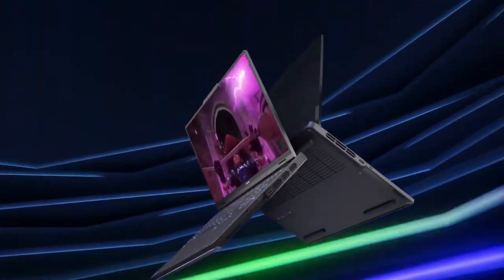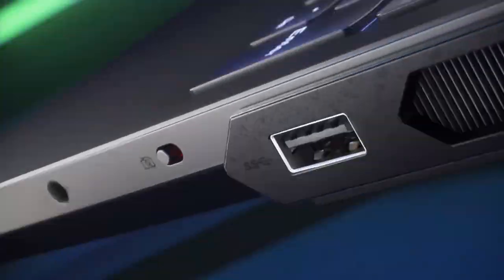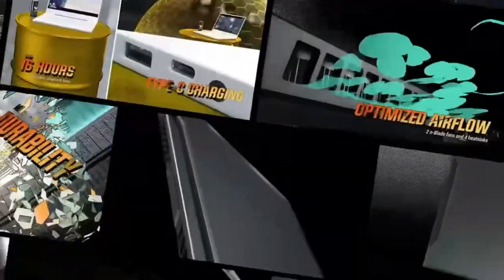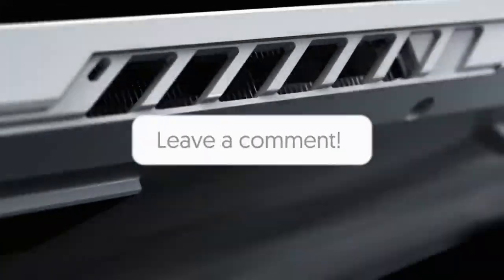Alright, that's all for today's video. So between the Lenovo Legion 5 Pro and Asus TUF Dash F15, which one do you like the most? Please let us know in the comments section. Thank you.